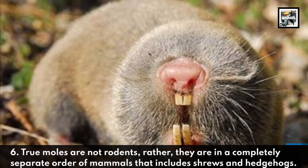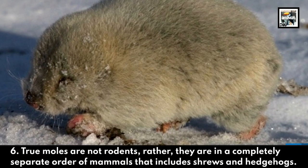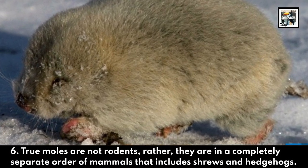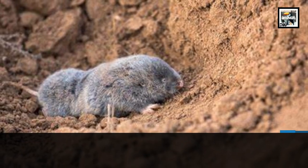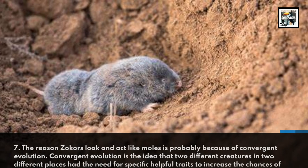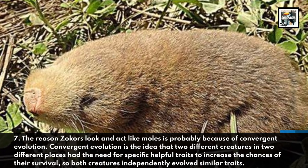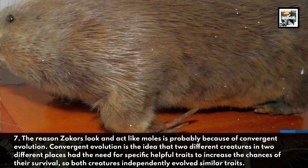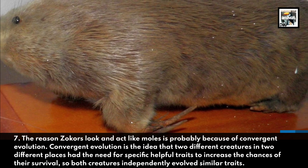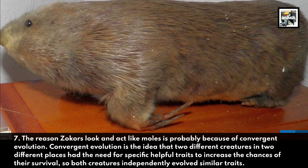True moles are not rodents. Rather, they are in a completely separate order of mammals that includes shrews and hedgehogs. The reason Zocors look and act like moles is probably because of convergent evolution — the idea that two different creatures in two different places had the need for specific, helpful traits to increase the chances of their survival, so both creatures independently evolved similar traits.